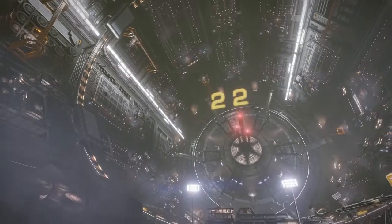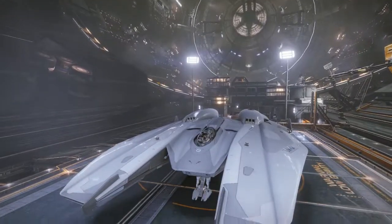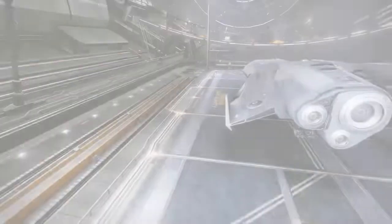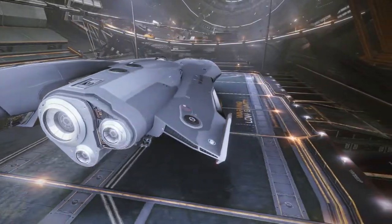This episode, you voted for it and we got our hands on it — the latest offering from Zorgon Peterson, the brand new Mamba. Beautiful, fast and fresh from the factory. But is it worth the credits? It's next on Space Vehicle Virgins.